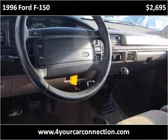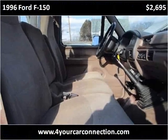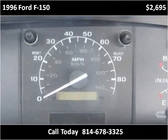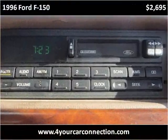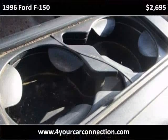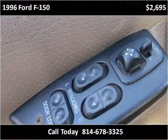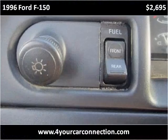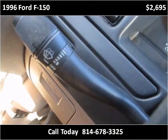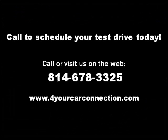Thank you. Please visit our website at ForYourCarConnection.com.